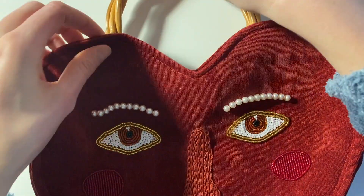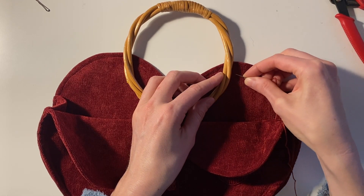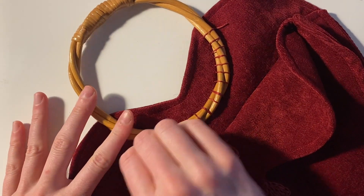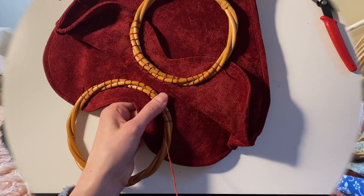Now that that's done, the only thing I have left to do is sew the handles to the bag. I'm using some embroidery floss and trying my best to only stitch the handle to the inside fabric of the bag and not catch the part that's beaded.